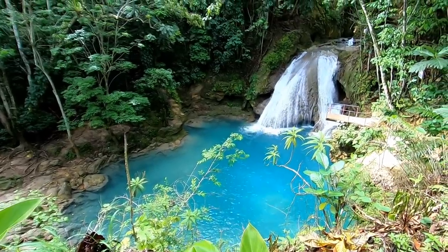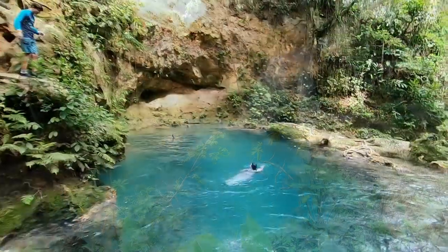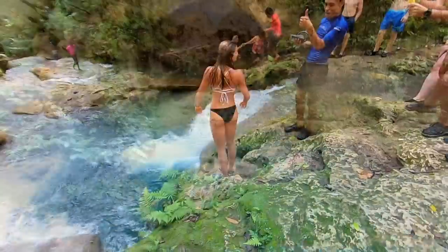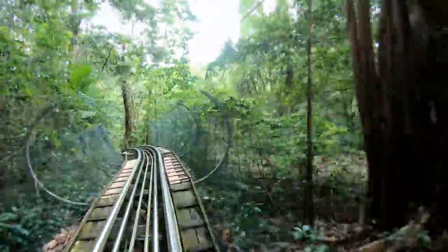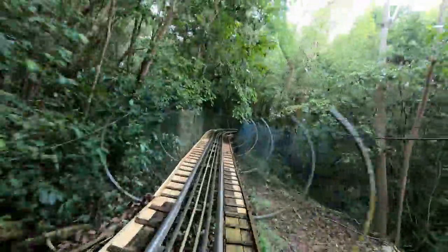In today's video, I'll show you one of the most beautiful places I've ever seen. It's in the Caribbean, on the island of Jamaica, and it's known as the Blue Hole. Also, we'll go to the top of Mystic Mountain in Jamaica for a ride on the famous Jamaican bobsleds.